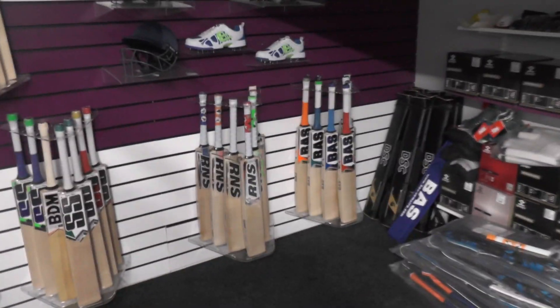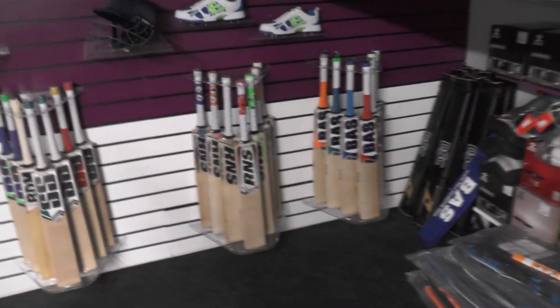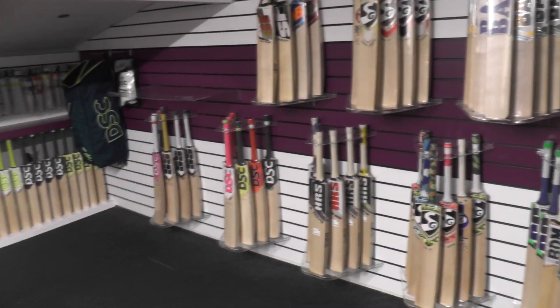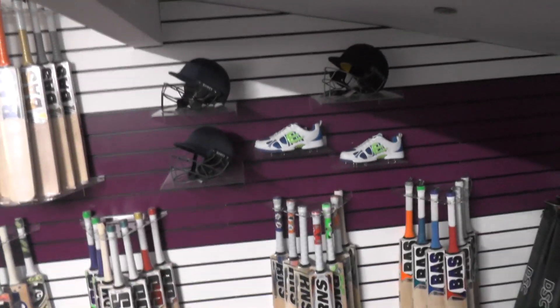This is just a selection of the bats that we've got. Everything is listed up on the website. We've got over 190 items on the website, all part of this sale — so 10% on everything. Helmets will be getting listed shortly and they will be on sale as well.